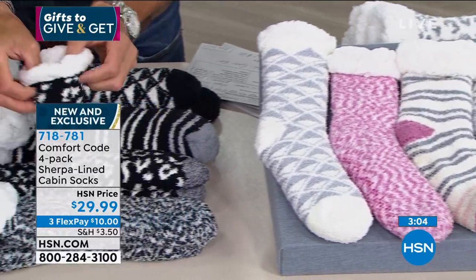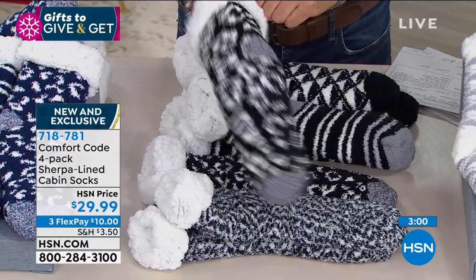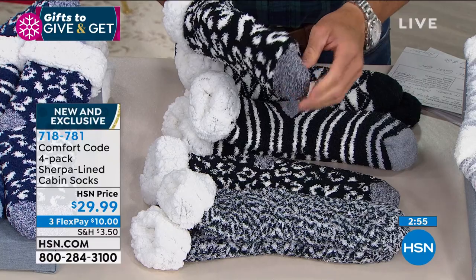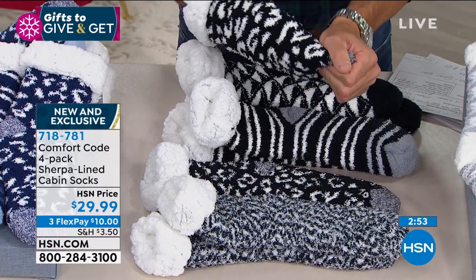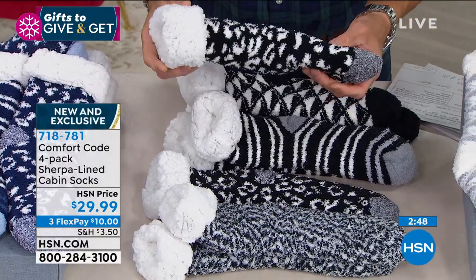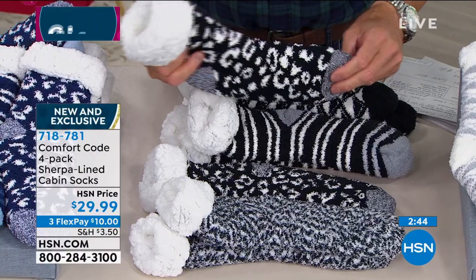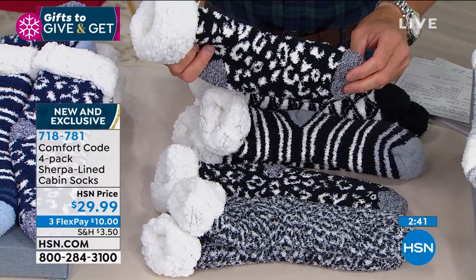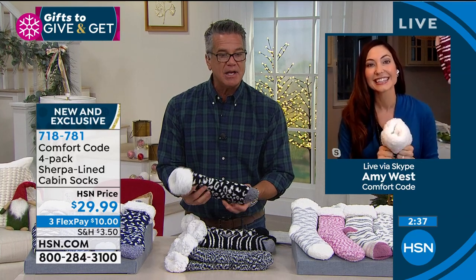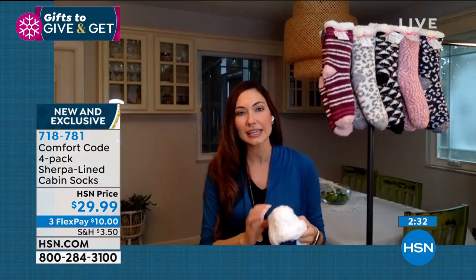Can you imagine cozying up next to the fire with hot chocolate in these comfy cabin socks, really owning the holidays? They are so popular, and those black ones — dad would be really excited about that. I'd love to be walking around my house in these right now because I've got hardwood floors and those floors are cold.